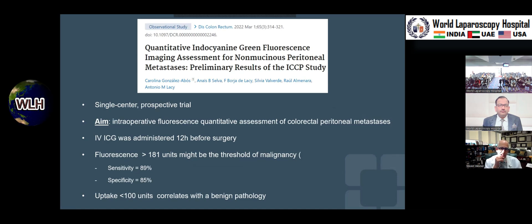Looking at the number of lesions analyzed, the positive predictive value is 77% and specificity 57%. Going back to Antonio Laci and his group in Barcelona — this uses intravenous administration, 12 hours prior to surgery, which is very different from perfusion assessment where it's given within 60 seconds intravenously during surgery. They detected that fluorescence of more than 181 units may be the threshold for malignancy, and uptake less than 100 units is benign — actually finding a break point.